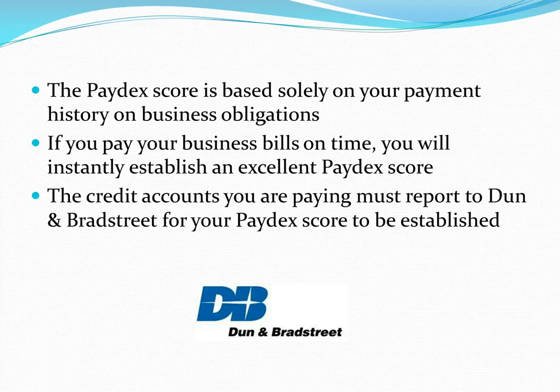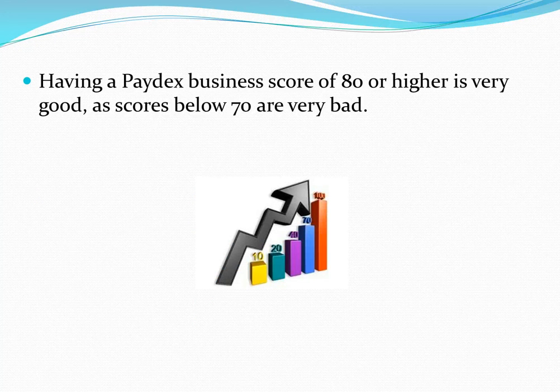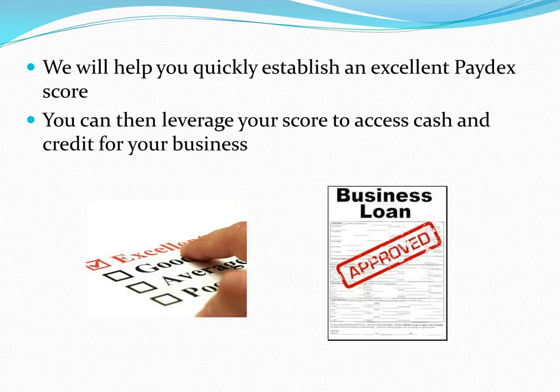Those credit accounts you're paying must report to Dun & Bradstreet for your Paydex Score to be established. Having a Paydex Business Score of 80 or higher is very good, as scores below 70 are very bad.